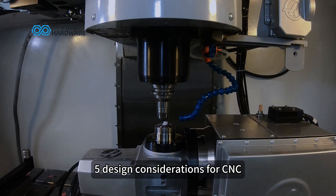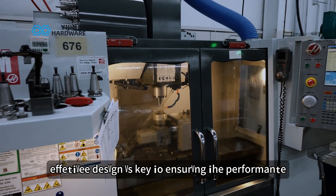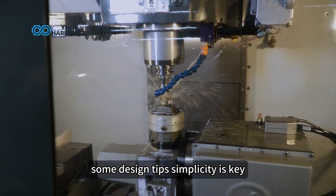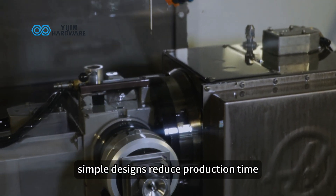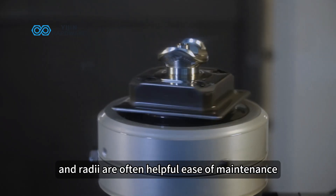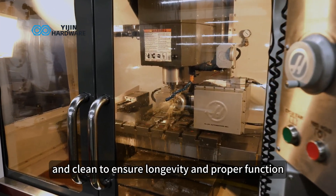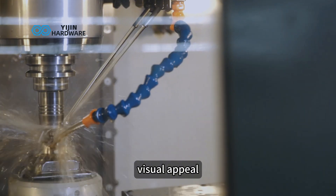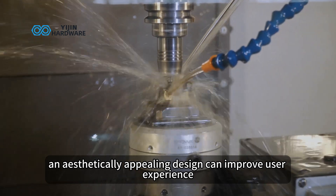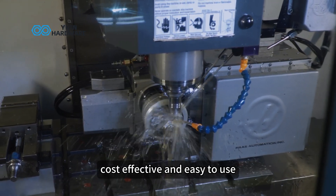Design considerations for CNC machined medical parts. Effective design is key to ensuring the performance and manufacturability of CNC machined medical parts. Here are some design tips. Simplicity is key — simple designs reduce production time, lower costs, and ensure precision; standard features like chamfers and radii are often helpful. Ease of maintenance: medical components should be easy to maintain and clean to ensure longevity and proper function. Visual appeal: while functionality is the priority, an aesthetically appealing design can improve user experience and brand perception. Designing with these factors in mind ensures the components are efficient, cost-effective, and easy to use.